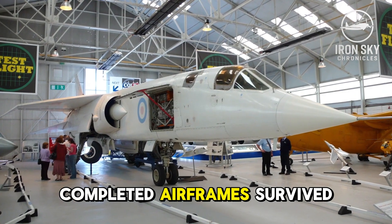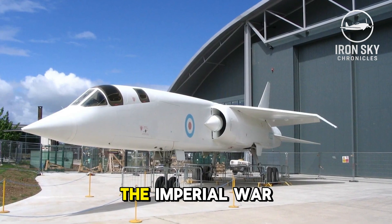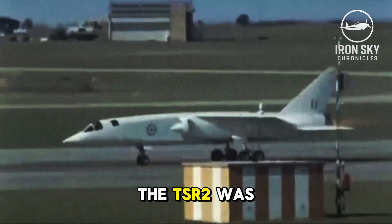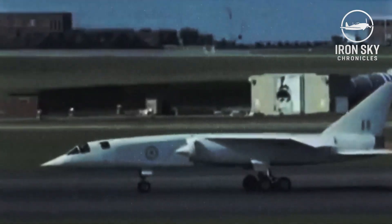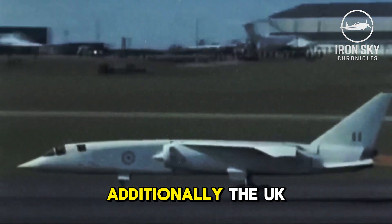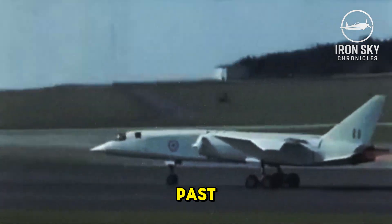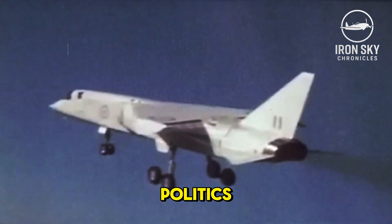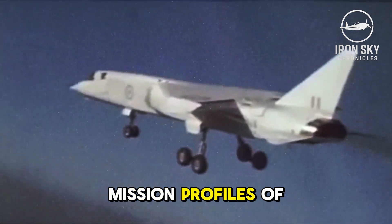Only two out of the nine completed airframes survived — one at the Royal Air Force Museum in Cosford and a nearly complete one at the Imperial War Museum in Duxford. The cancellation of the TSR-2 was one of many signs that the United Kingdom's imperial decline would affect every aspect of British governance. Defense priorities and budgets were deeply cut by the pullback of British power. Additionally, the UK could no longer foot the bill for a technologically advanced military with the global reach of its past. Despite its superior flight performance, the TSR-2 — if you ignore the politics — may have simply been a victim of doing one thing too well and was too specialized for the mission profiles of the future.